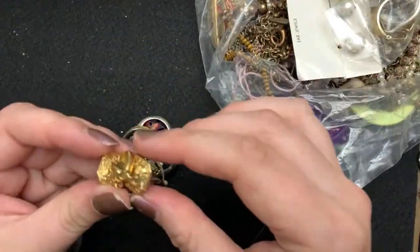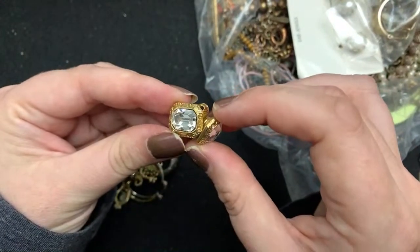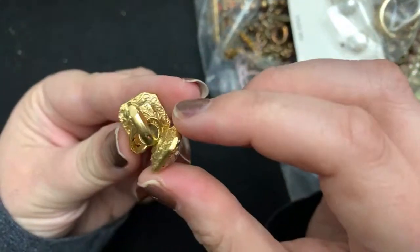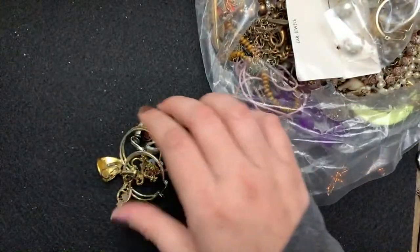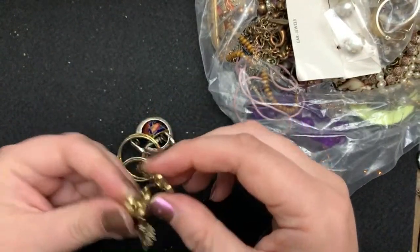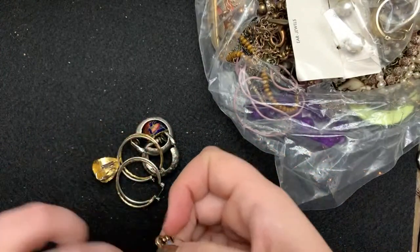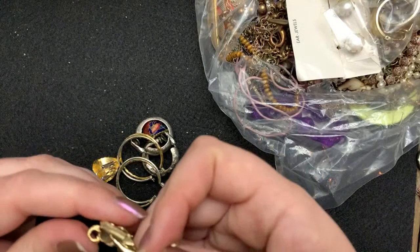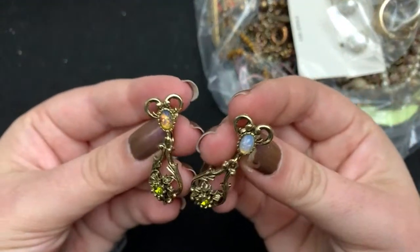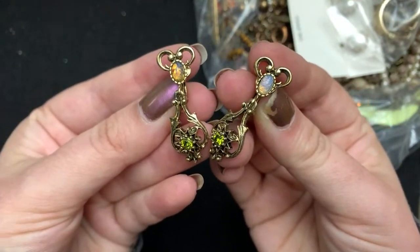Let's see what this is. I think these are 1928 clippies — they are absolutely gorgeous. They are Sarah Coventry, and they look familiar. I think I have the bracelets or the necklace or something like this. Look at how cute they are. Those are beautiful.